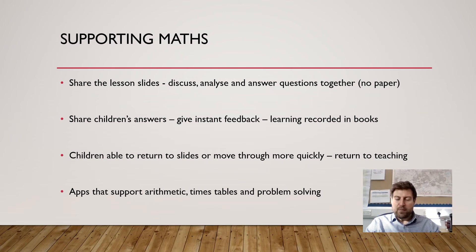The children can move back to a slide, so if you've recorded your modelling at the start of the lesson on how to solve or work through a particular calculation, the children can return to that and listen to your teaching again — giving the feeling of there being more than one teacher in the room. There are so many different apps that support arithmetic, times tables and problem solving that children can be stretched or supported in the most appropriate way very easily.